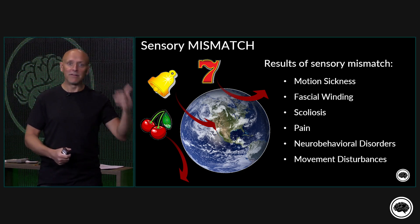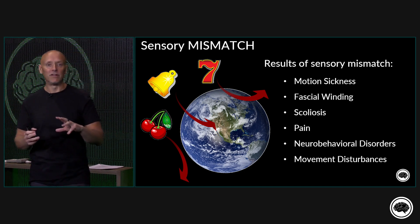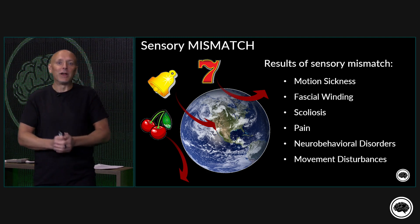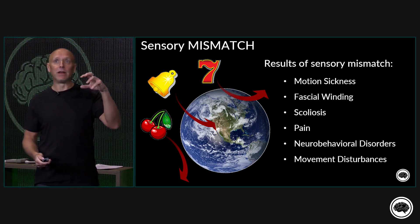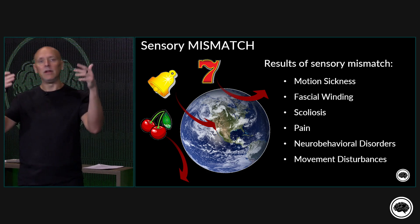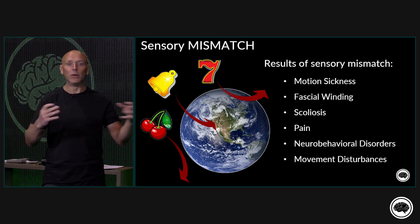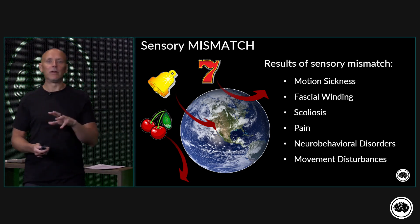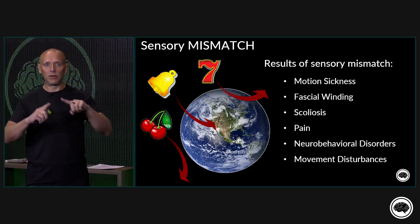It all comes back to prediction. I need my eyes, my ears, my body to all see and experience the world the same way. When they are not experiencing the world the same way, I get mismatch and the brain puts the brakes on it — creating protective outputs to make me move less and with less chance of injury. I would really encourage you to start thinking about every client you see: whatever problem they have, what potential mismatches could be occurring that would cause that.